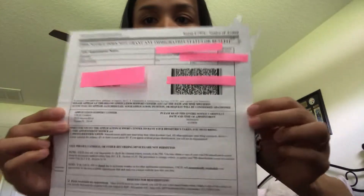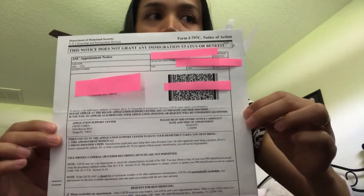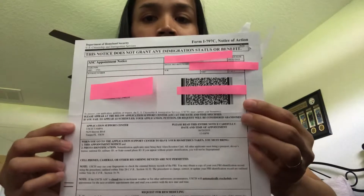Hi everyone, today I'm going to talk about my biometrics appointment experience. I got this letter — biometrics appointment notice. It was June 7, 2019, and my appointment is today, June 20, 2019.